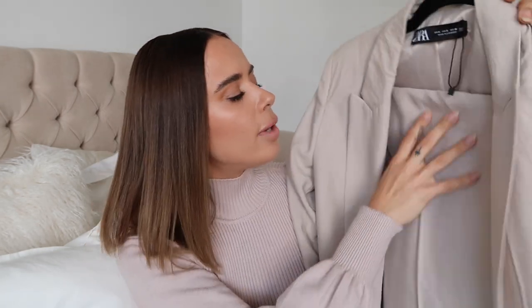Some of these items are actually part of a co-ord, so I couldn't resist picking up the bottoms as well. I'll show you the full look. First up we have this gorgeous beige blazer trouser co-ord set — you may have seen this in my 'what I wore in a week' video which I'll link on screen. It's kind of like a linen look but it's a polyester viscose mix. It's really nice and light. I got the blazer in a small and the trousers in an extra small.